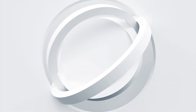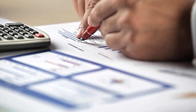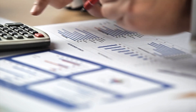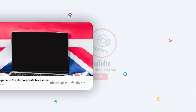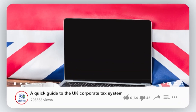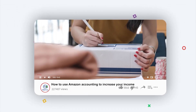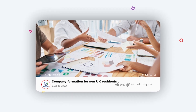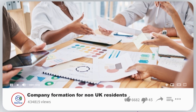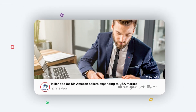Good day everyone, hello and welcome back to Sterling's Global channel. My name is Arafal and I'm the founder of Sterling's Global, a UK-based accounting firm specializing in e-commerce and local businesses. Thank you so much for tuning in today. If you are new here, glad you could join us. On this channel, we do a deep dive into different pain points and challenges that our clients usually have and discuss valuable insights that can help entrepreneurs, startups and freelancers.